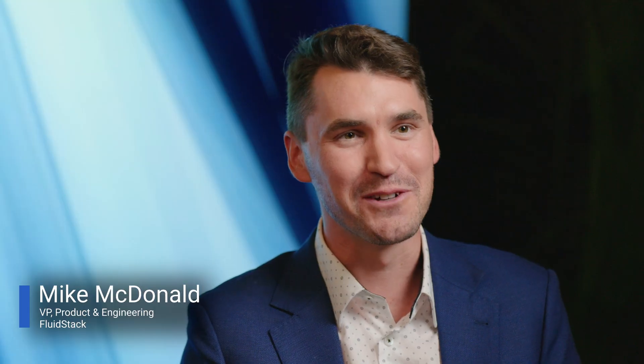Thanks, John. I'm Mike McDonald, I run product and engineering at Fluidstack. Fluidstack is an AI cloud platform built for the largest AI research labs, as well as sovereign governments and large-scale enterprises. We're going from clusters that we used to call big of 1,000 GPUs, to deploying a 20,000 GPU cluster of GB200s in France for Mistral, to potentially even larger clusters.